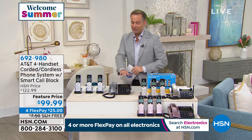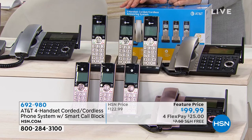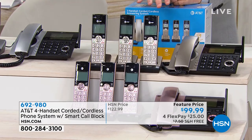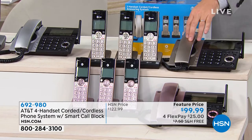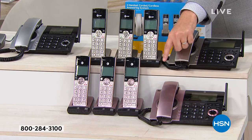Three color choices — this is the classic silver. I have the champagne, which is really snazzy, down front. Champagne is the most popular, and there's the pink. We love that gorgeous pink as well if that's the color you'd like to choose.